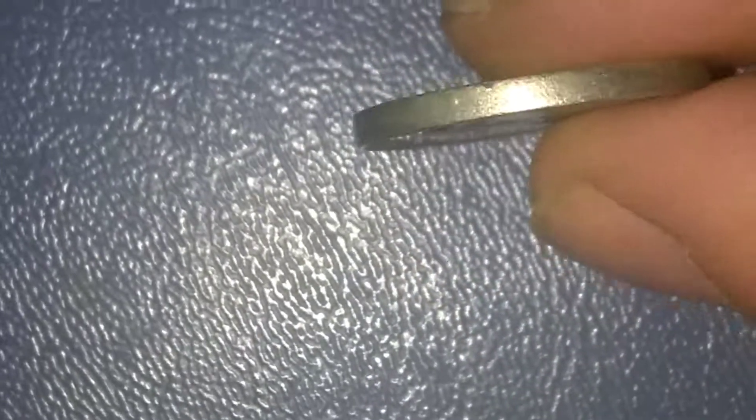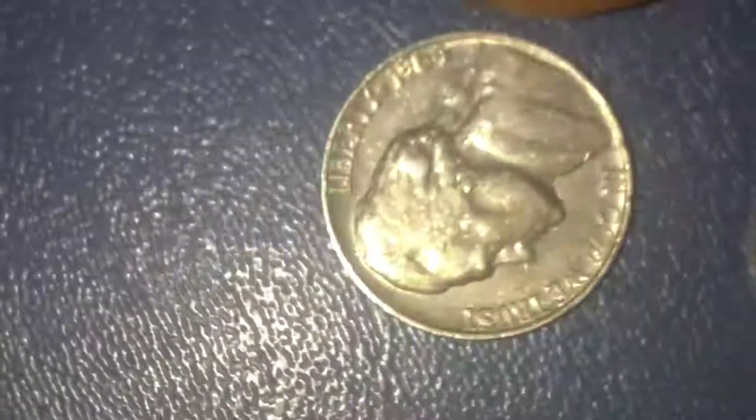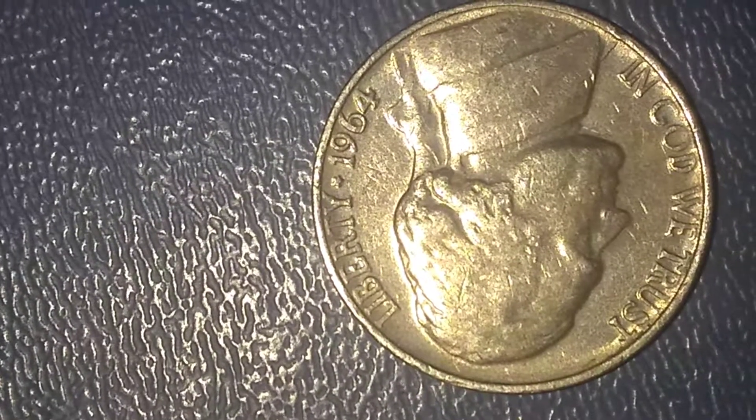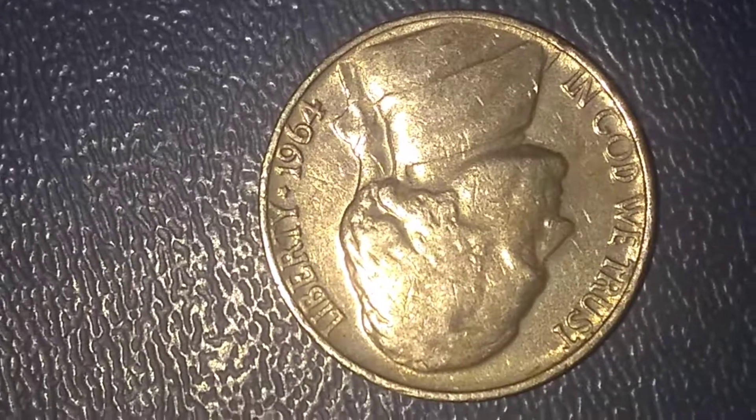This is a nice piece — it's a little worn, but it is the special strike. It's very obvious. Okay guys.